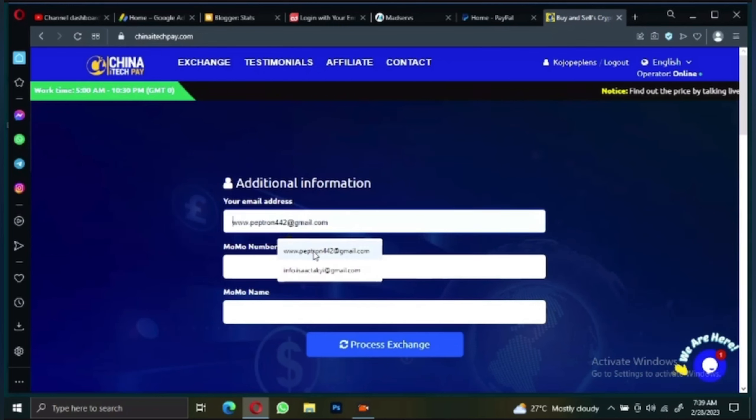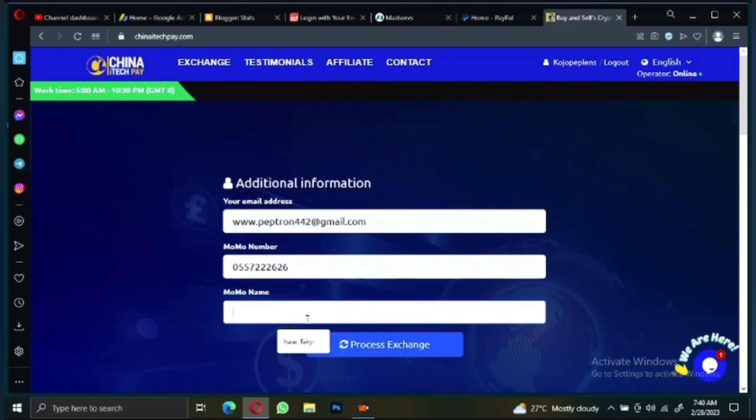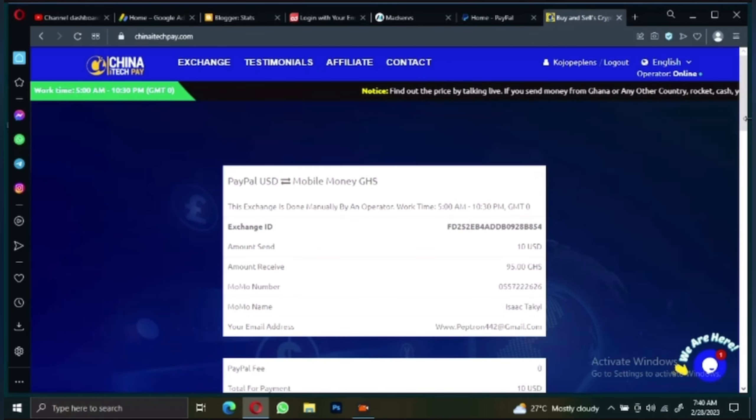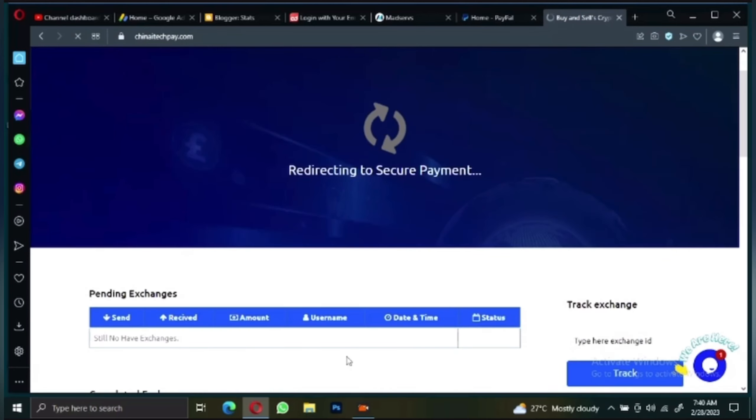When you click on Exchange, it will bring up additional information you need to fill in: your email address, your mobile money number — the number you want the money sent to — and your mobile money name. Then click 'Process Exchange.' It will show you a summary: PayPal US dollars to mobile money Ghana cedis. Check that the information is correct — amount sent is 10 dollars — then click 'Confirm Order.' There is no PayPal fee charged.